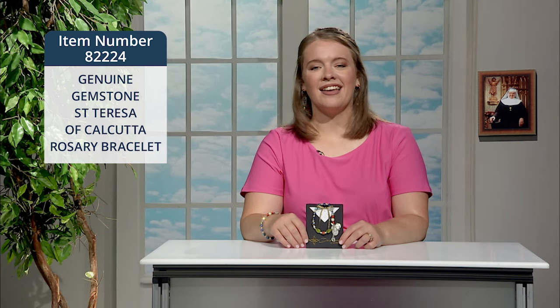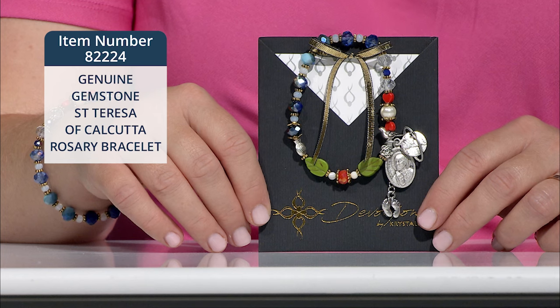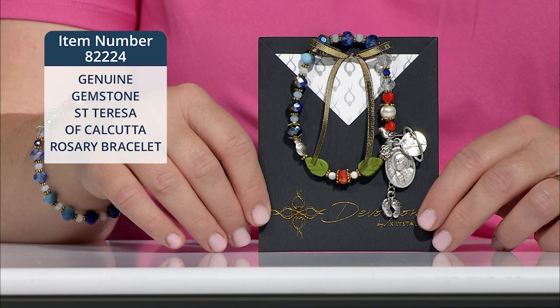From our genuine gemstone rosary bracelet collection, I think you'll love this St. Teresa of Calcutta design. Faceted crystals, mother of pearl, shell pearl, and dyed howlite elements comprise this beautiful bracelet. Enameled medals and a genuine Italian medal of St. Teresa of Calcutta complete the design.